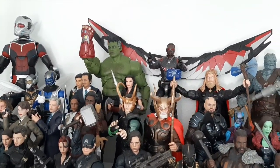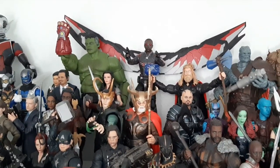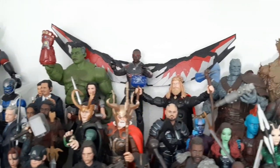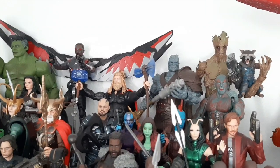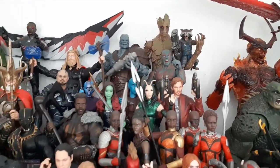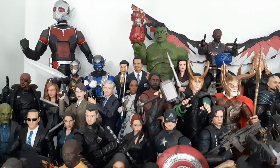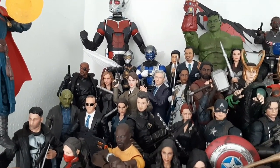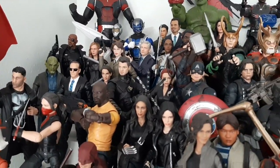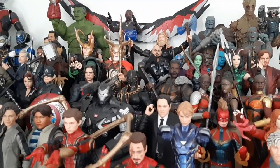We've got Hulk here with the Nano Gauntlet. And it kind of bleeds into Falcon. He's kind of only here because I want to have him have his wings spread, so he's in the back on a flight stand. Then we go into my Asgardians and then cosmic people. We have Sif over by Hulk, and that leads over to the rest of the space and Asgardian characters. We have Thor. And we've got Korg leading into the Guardians of the Galaxy, and then we go back into the Asgardians. That leads into S.H.I.E.L.D. agents or just agent-type people.